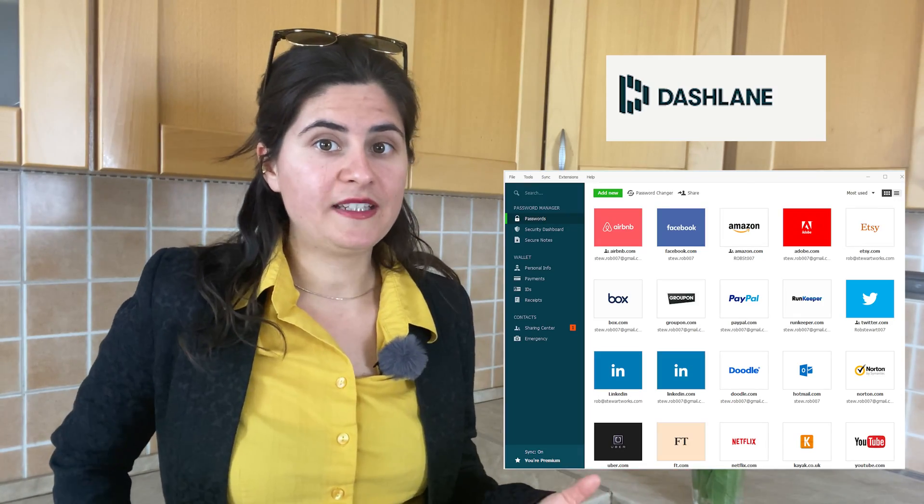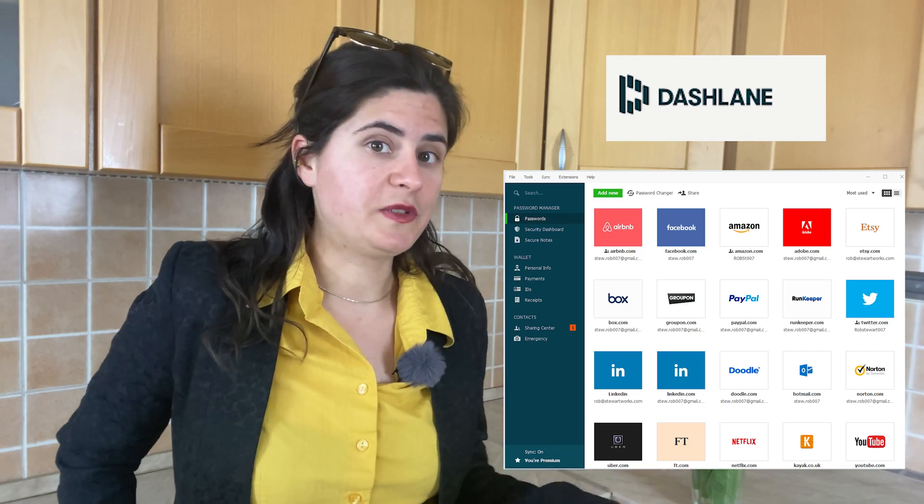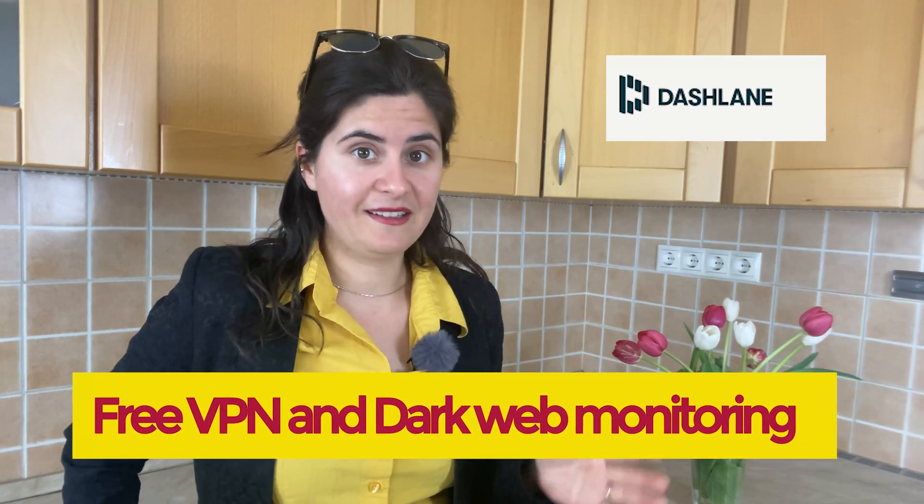Number one: Dashlane. Dashlane can be a really good option for you — it is one of the most popular password managers on the market. It provides a clean, simple user interface to store and manage all your passwords, and offers apps for all devices and platforms: Windows, Mac, iOS, and Android. The best part is that its premium plan comes with a free VPN and dark web monitoring. If a website gets hacked and the stolen passwords are stored on the dark web, the dark web monitoring checks your user accounts against a list of hacked websites and warns you if it finds your username, giving you a chance to change your password before someone misuses your account.